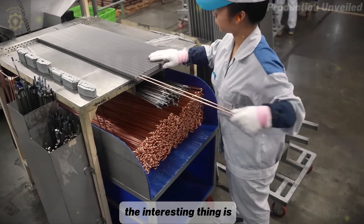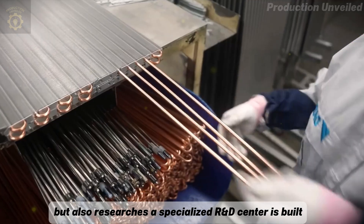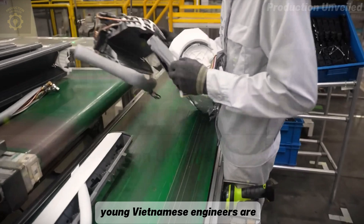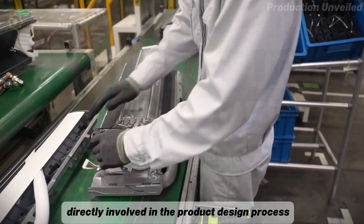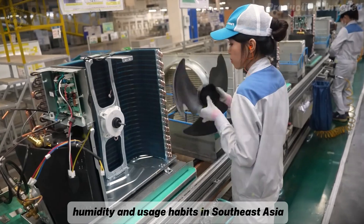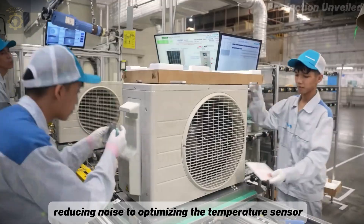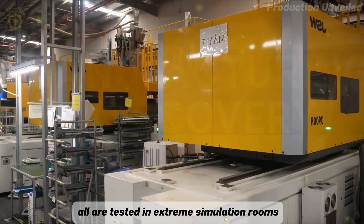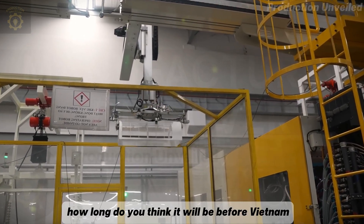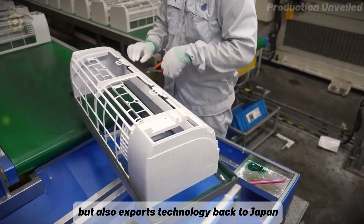The interesting thing is, Daikin Vietnam factory not only assembles but also researches. A specialized R&D center is built right on the factory premises. Young Vietnamese engineers are directly involved in the product design process to adapt the air conditioner to the climate, humidity, and usage habits in Southeast Asia. From fine-tuning the airflow, reducing noise, to optimizing the temperature sensor, all are tested in extreme simulation rooms. How long do you think it will be before Vietnam not only manufactures, but also exports technology back to Japan?